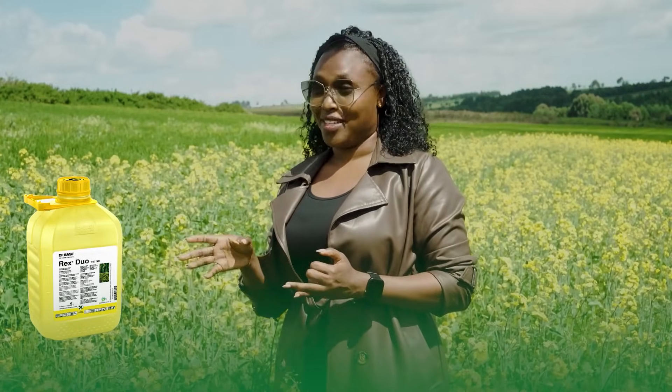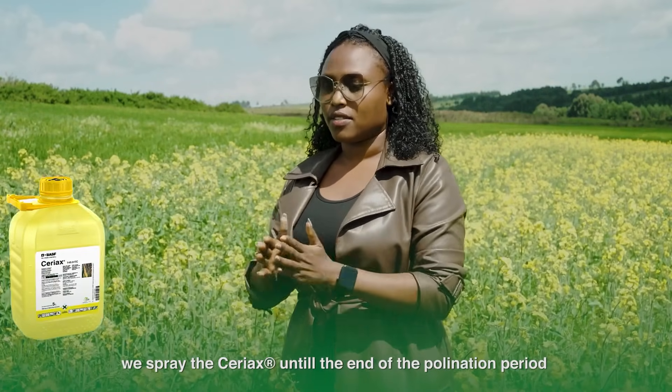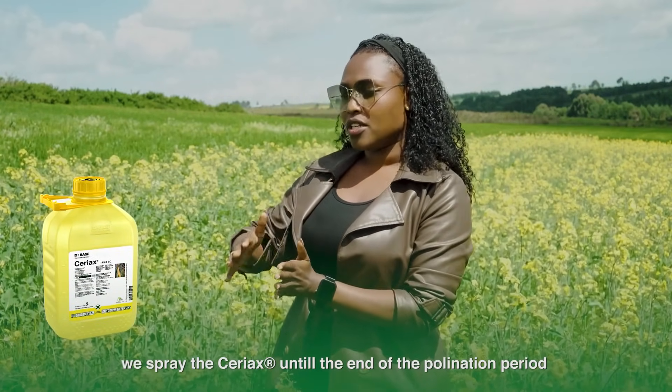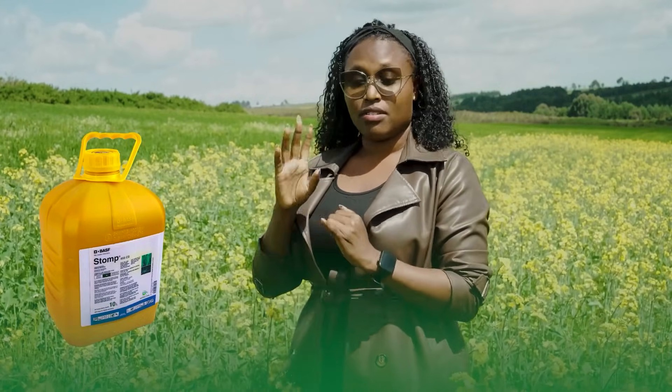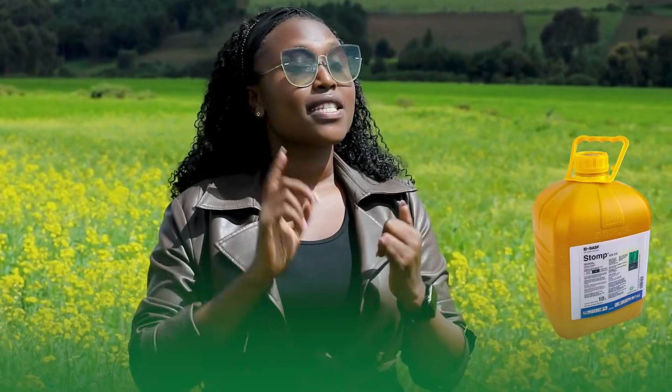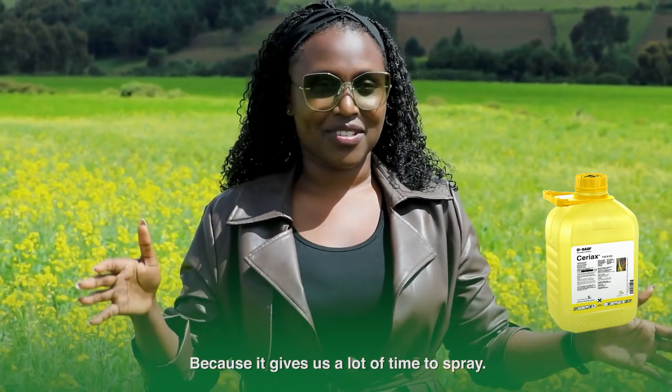Cyriax gives us a longer spray interval — it's like doing a single spray that equals two sprays of any other fungicide. So we do Cyriax as T1, then we come in with RX Duo as T2. Then before the plants finish pollination, we apply Cyriax again so that period is covered. For barley and wheat, we use Stomp once for the herbicide, then Cyriax two times, and then RX Duo.